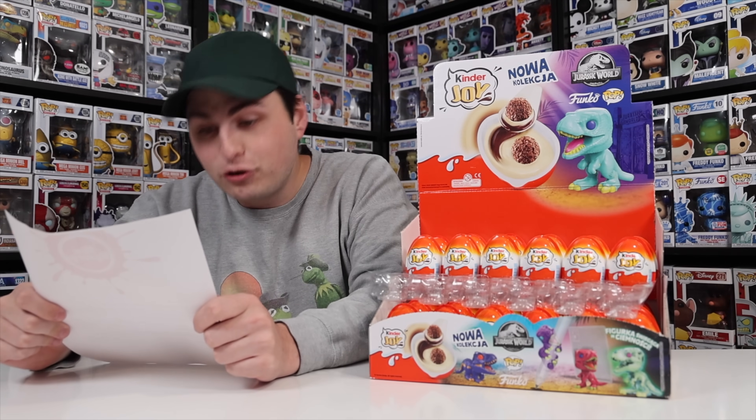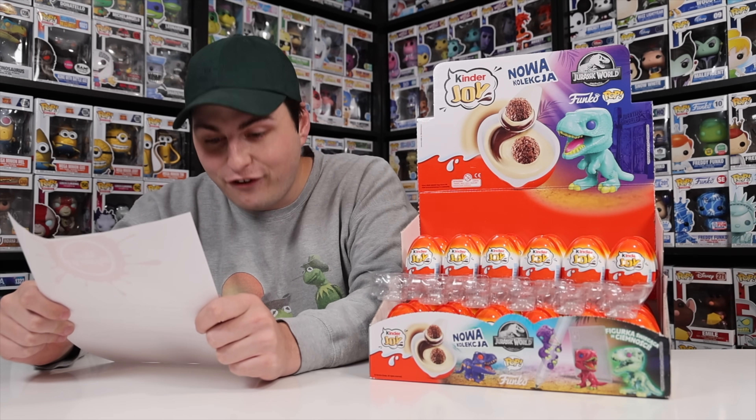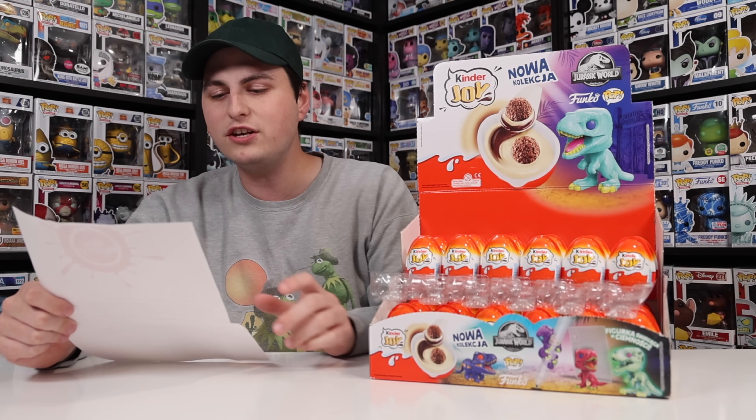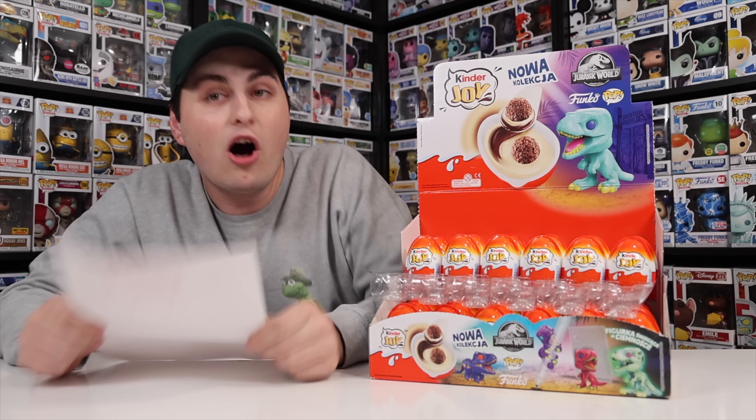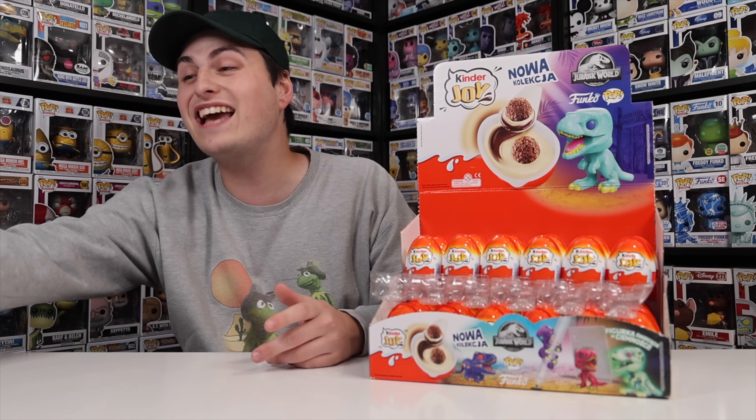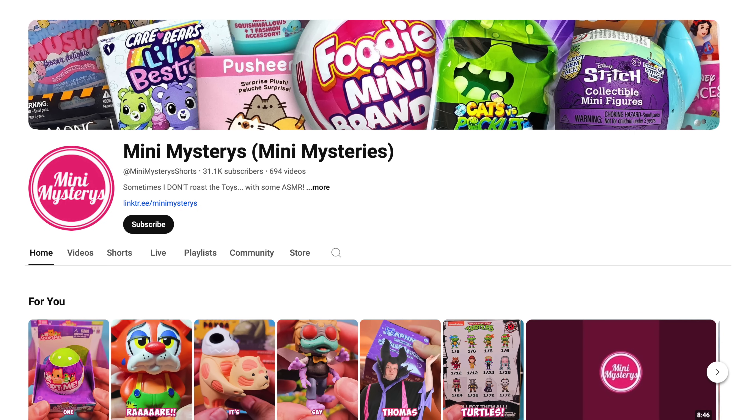He sent me a letter that says congratulations on 3 million followers. He was also wondering what was up with the black light colors on every single one of the dinosaurs, and I don't really know. Apparently there's a holographic T-Rex inside, so fingers crossed we can get one! Because this video wouldn't be possible without Mini Mysteries, I linked his channel in the description. Let's try to get him to 30,000 subscribers!